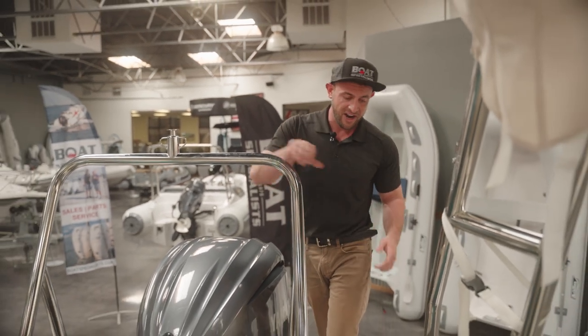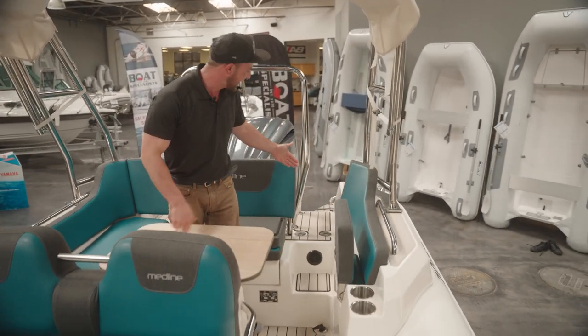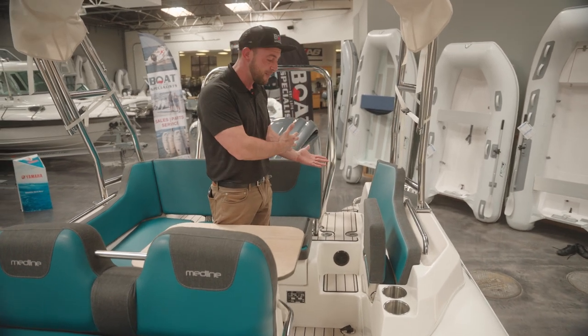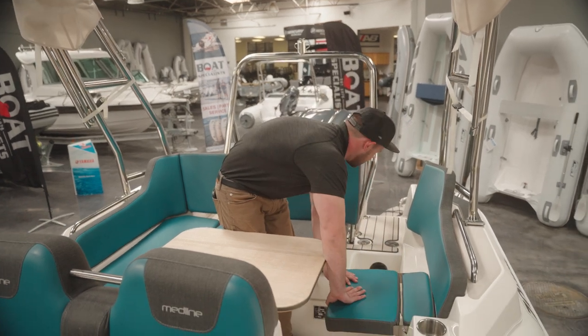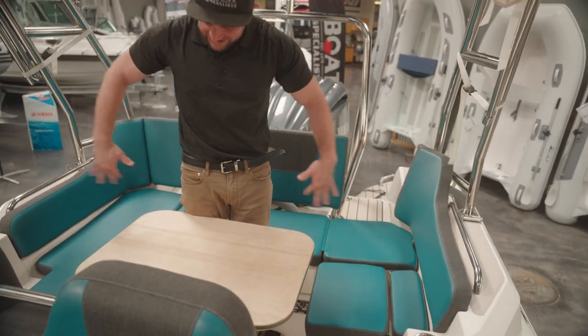If we move forward, a really nice feature of the Medline series is this pass-through. What it allows you to do is comfortably enter and exit with gear on board, or whatever you may need to do off the back of the boat, but it also serves as a two-way seat. These fold down and this folds over and you have extra seating in the back here.